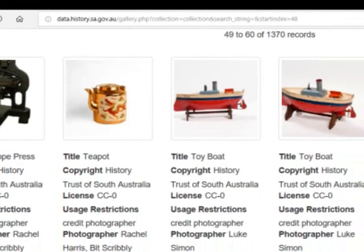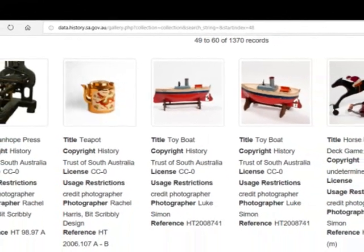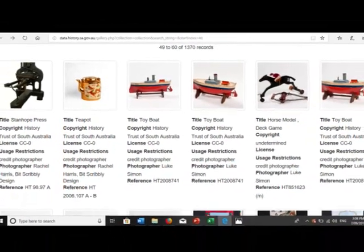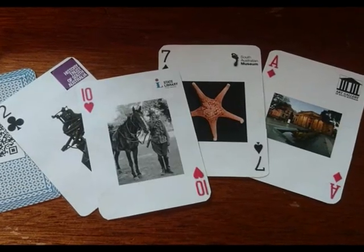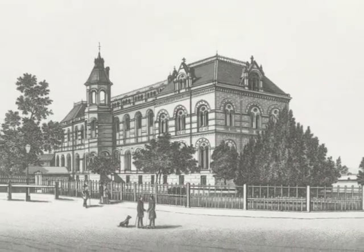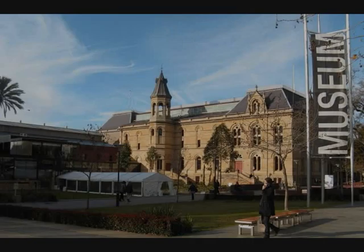The press is not currently on display, but is held and preserved by the History Trust of SA, who share the story of the press in their digital archives. These two examples are just the tip of an iceberg for a world of fascinating South Australian history that just needs a small helping hand to be brought back to life.